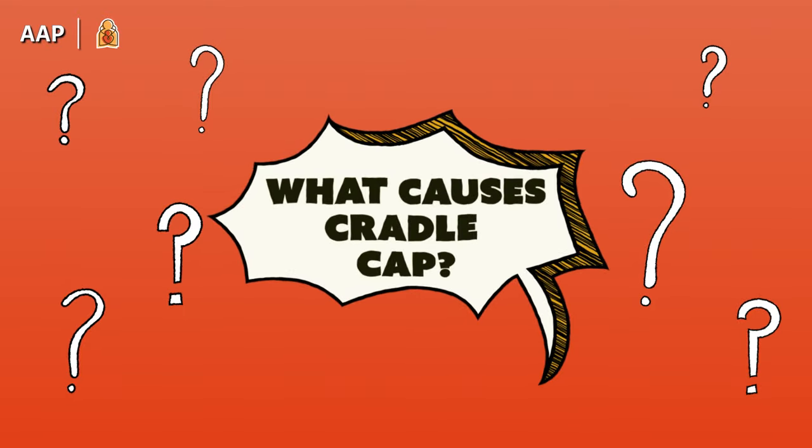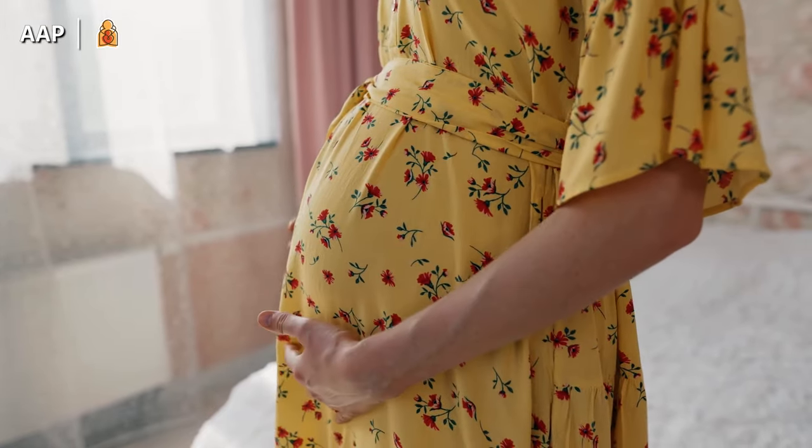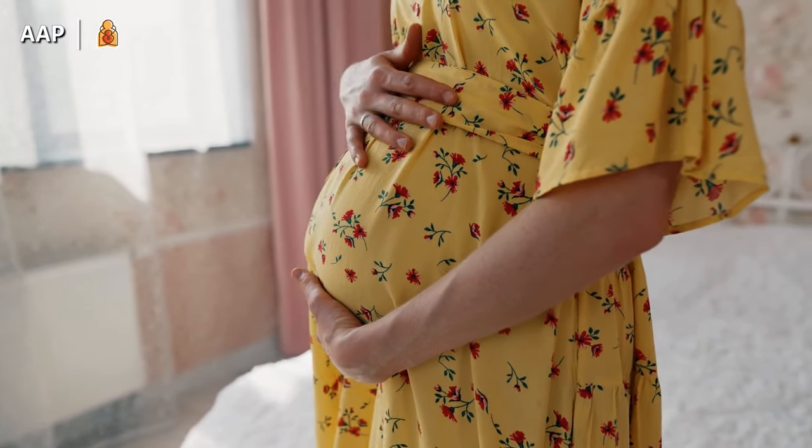Now, onto what causes it. Honestly, it's a bit of a mystery. One theory is hormonal changes in the mother during pregnancy stimulating the infant's oil glands, which could lead to this condition.